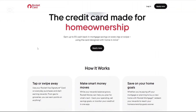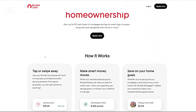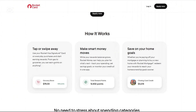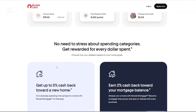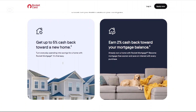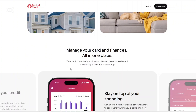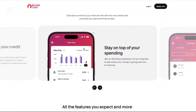Now let us talk about the pricing. Rocket Money operates on a unique pay-what-you-want model for its premium membership, allowing users to choose a monthly payment between about $4 and $12, with the app suggesting $10 per month. The fee is billed annually, so at a minimum you're looking at about $48 per year. Additionally, the bill negotiation service charges a fee ranging from about 35 to 60% of the first year's savings achieved through negotiation. When you log in by creating an account, you will have more details about the pricing.